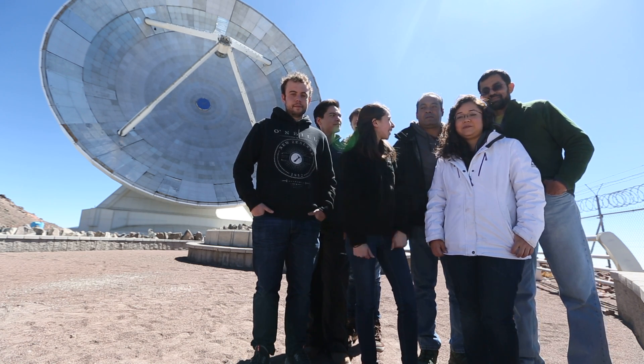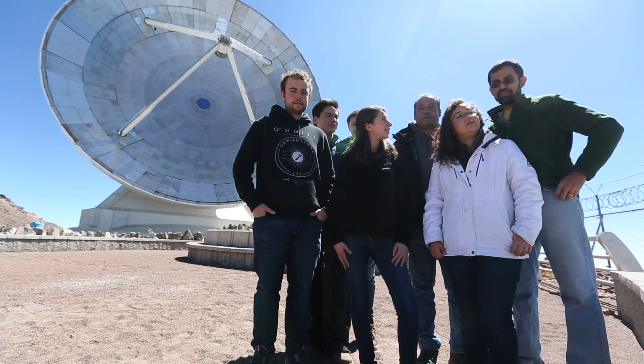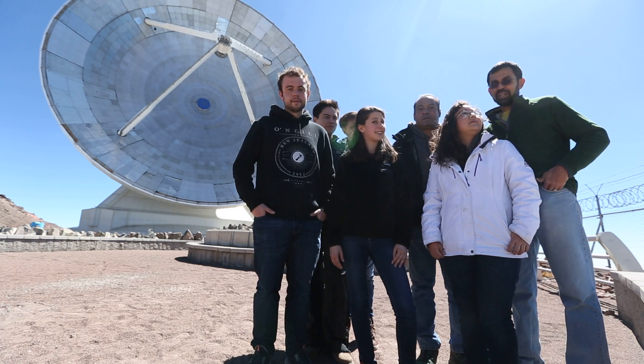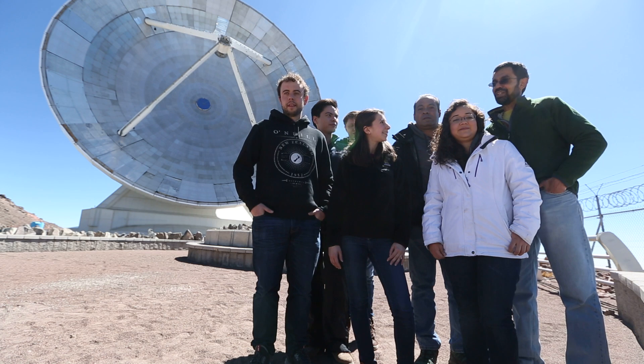So Gopal, do you want to say a little bit about the LMT? The LMT is a 50-meter diameter millimeter-wavelength telescope. It is the world's largest single-dish telescope of its kind and it's situated at an altitude of 15,000 feet.